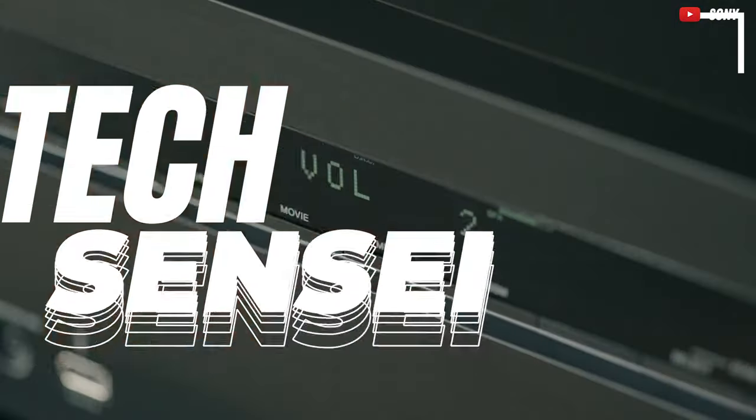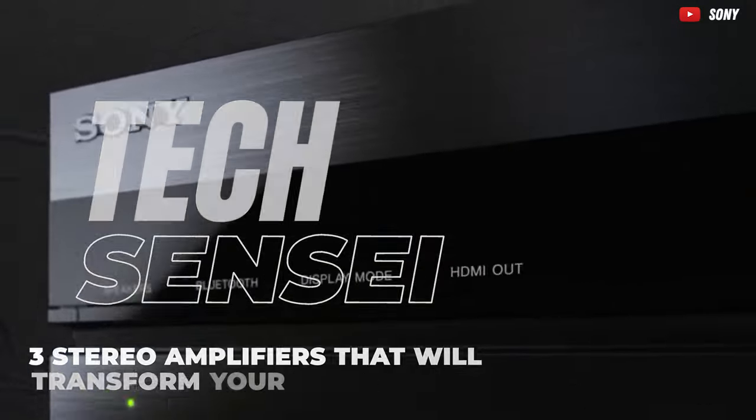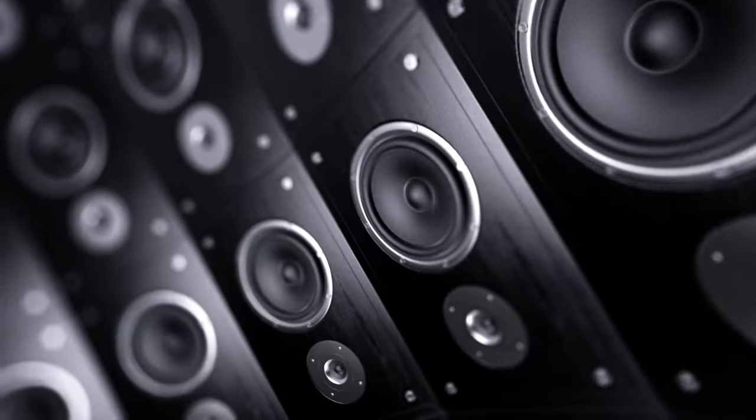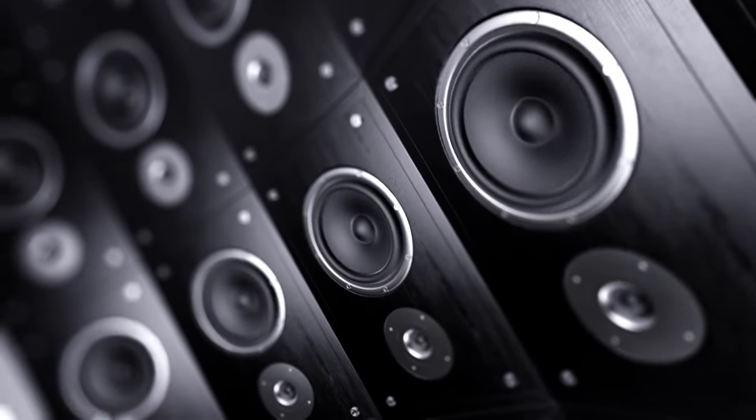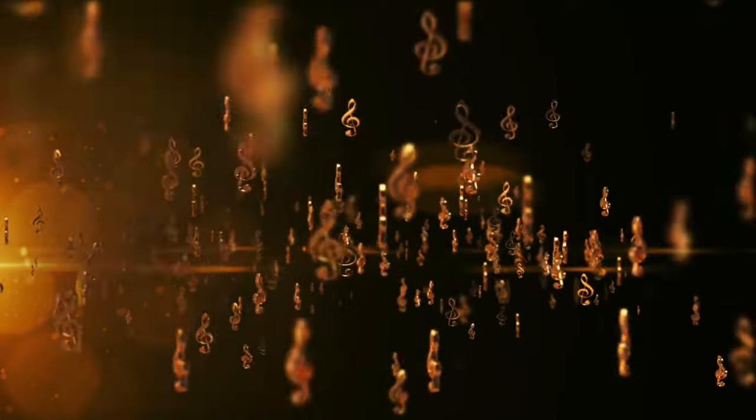Imagine a realm where every note, every beat, and every chord isn't just heard, but felt in the very core of your being. Today, we step into the arena of auditory alchemy, seeking the stereo amplifier that will not only elevate your music, but redefine the way you experience it.